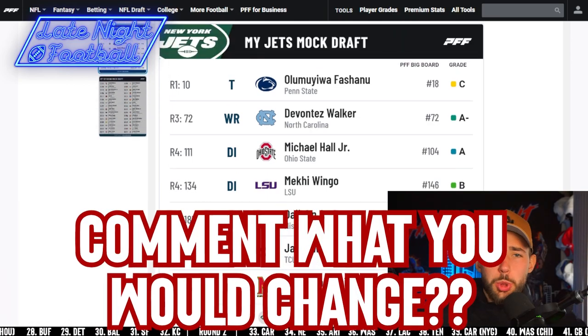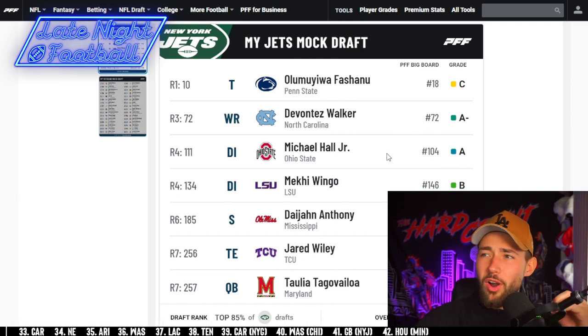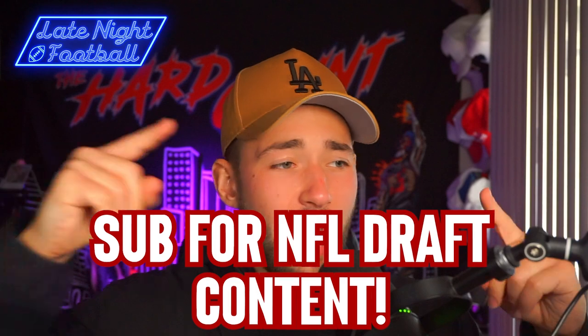What did you think, guys? What would you change? Drop it below. Would you draft Fashanu? Would you draft Walker? Did you like Hall? Where would you pick these guys instead of where I did? Let me know down below. And guys, if you watched this far and enjoyed it, drop a like because it helps me out tremendously. If you enjoy this team-by-team seven-round mock draft content, I made one for every single team in the league — go subscribe because I'm bringing you a few more before the draft hits.